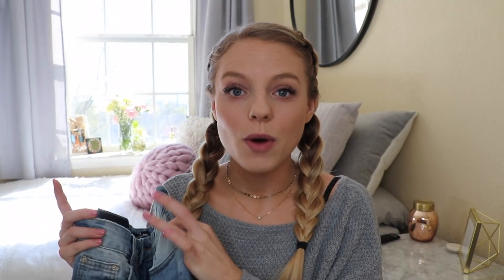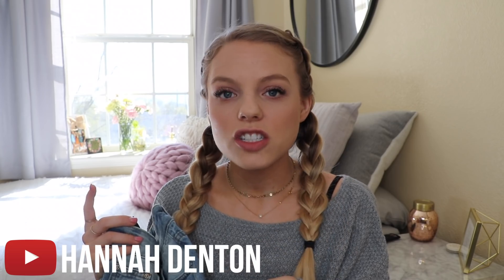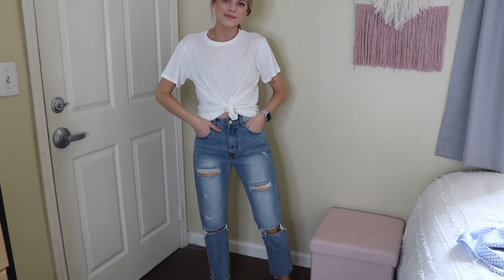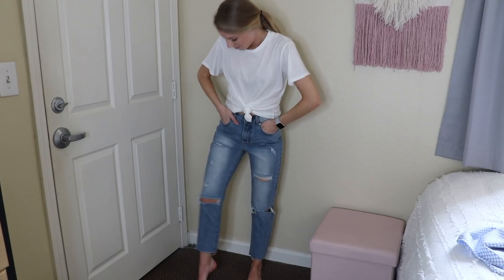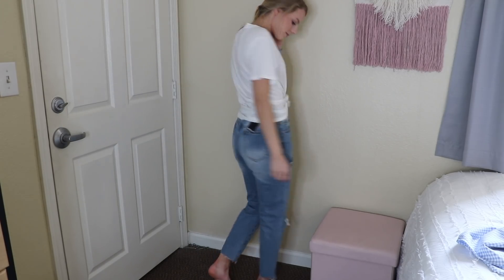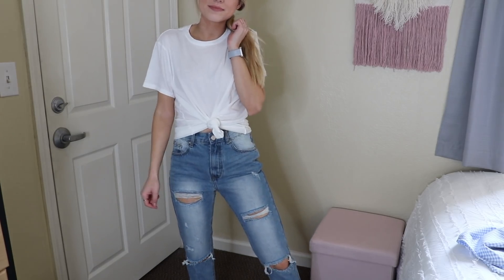This is a light wash cropped straight leg jean. I saw my sister-in-law Hannah wear similar pants — I'll have her YouTube channel linked below, she does hauls and advice videos and she's a great girl. I saw her in a pair of jeans like these and I really wanted them, so I got a very similar pair. They have some rips — fun and simple. They literally had every style of jeans you could imagine.